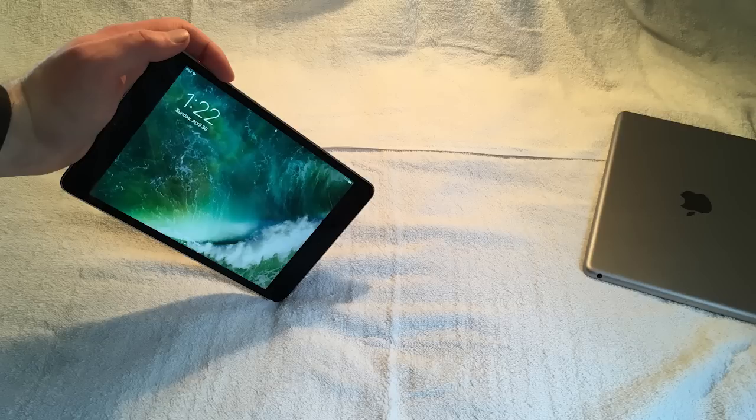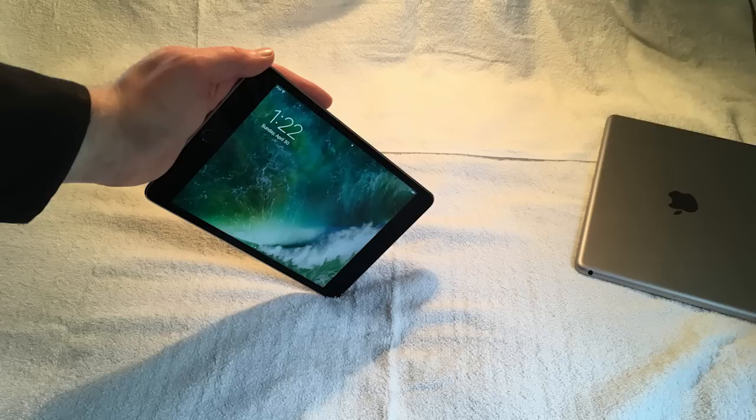Overall, if you're looking to get into the Apple ecosystem and want an entry-level device, the iPad 2017 is certainly the device to get at the moment. I'm personally intending on keeping it — I find the experience better than the iPad mini 4. But your mileage may vary. So this has been my overview and thoughts on the iPad 2017 versus the iPad mini 4. Thank you very much for watching, and I hope to see you next time.